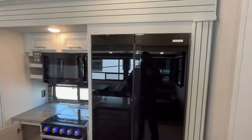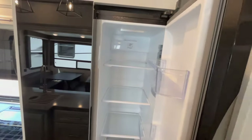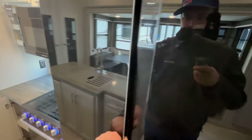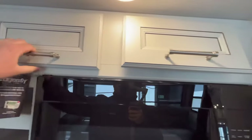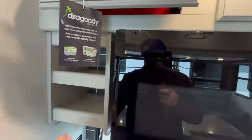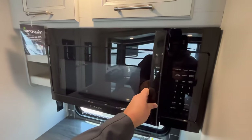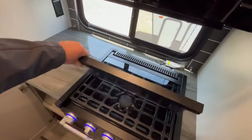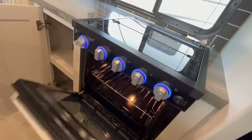Over here you've got a big 16 cubic foot 12-volt DC compressor-driven refrigerator. This is nice — it'll work on the 200-watt solar package that these Cougars come standard with. There's the freezer portion as well, though no ice maker. You've got some good storage on both sides of the fridge, plus a little spice rack area. There's a 30-inch residential-size microwave, outlets, solid surface countertops, a three-burner cooktop with a glass cover, and a larger 22-inch oven down below.